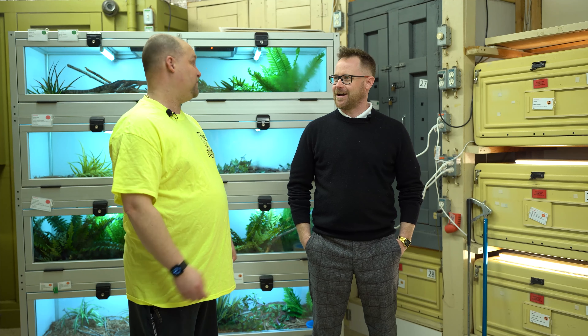Hey, thanks for joining us. We are here at the Indian River Reptile Zoo and we're behind the scenes. Thanks a lot for bringing us back, Brian. Thanks for coming.